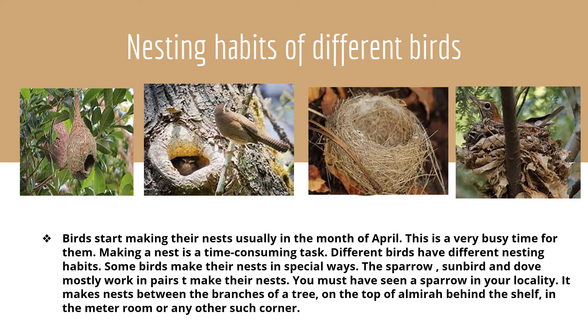Nesting habits of different birds. Birds start making their nests usually in the month of April. This is a very busy time for them. Making a nest is a time-consuming task. Different birds have different nesting habits, and some birds make their nests in special ways.